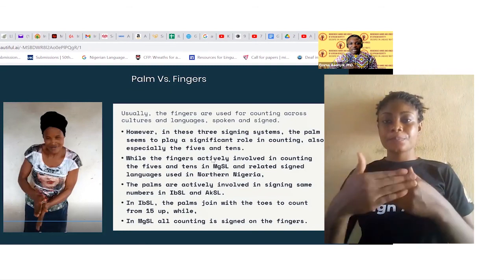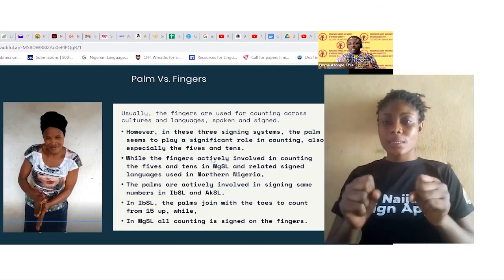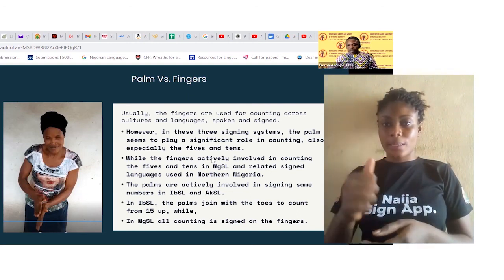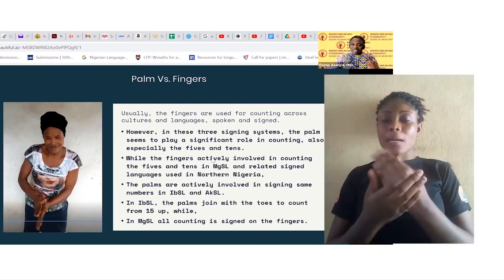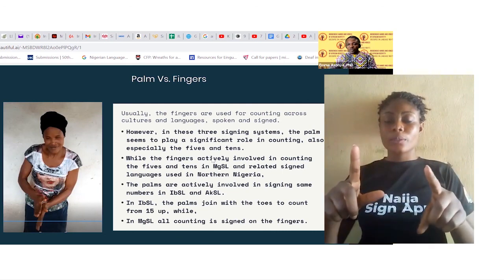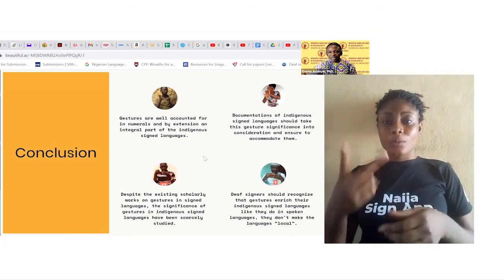The last distinctive feature is palms versus fingers. Usually, fingers are used for counting across cultures and languages, spoken and signed. However, in these three signing systems, the palm plays a significant role in counting, especially for fives and tens. While fingers are actively involved in counting fives and tens in Mugajingari Sign Language and related sign languages used in northern Nigeria, the palms are actively involved in signing the same numbers in Ipokun Sign Language and Akure Sign Language. In Ipokun Sign Language, the palms join with the toes to count from 15 up, while in Mugajingari, all counting is signed on the fingers.